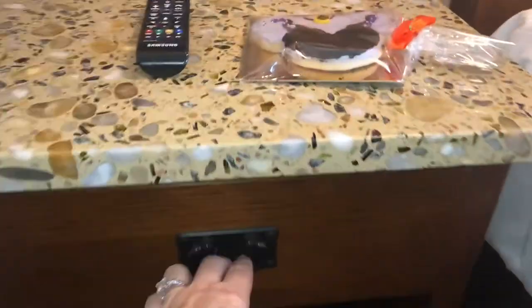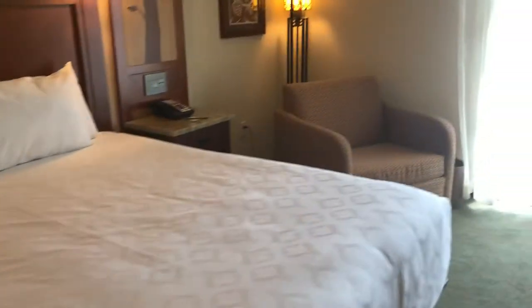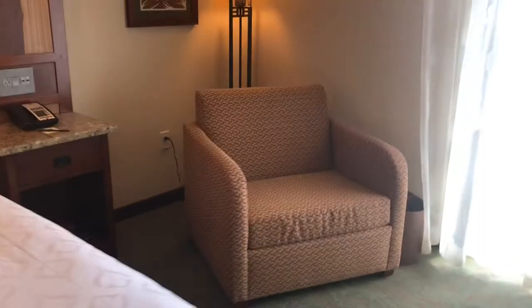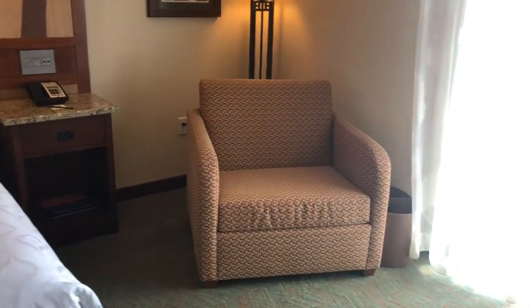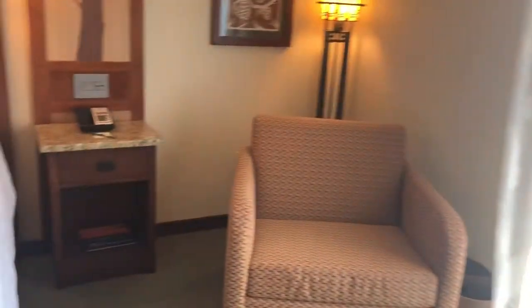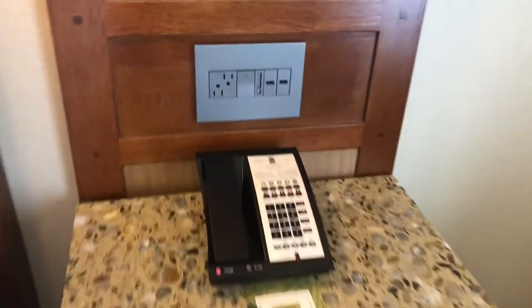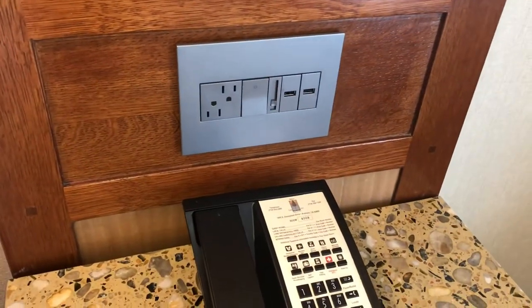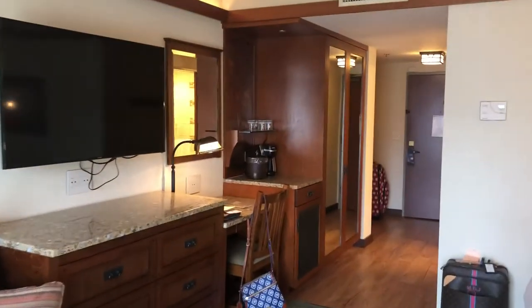More storage. Another chair, which is great — when you don't have two kings, you can have that extra seating. Another side table with storage. More USB plugs. There is not a shortage of plugs in this room, which is nice.